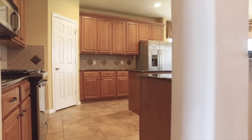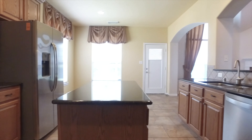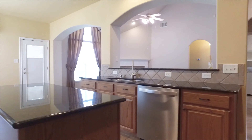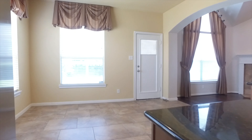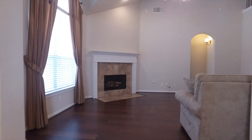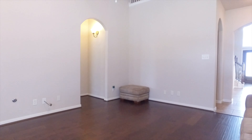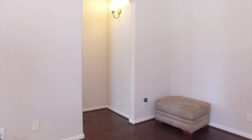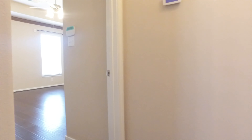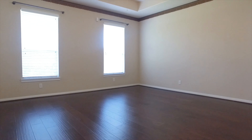This home has been lovingly cared for and has large rooms, beautiful flooring, and a neutral paint palette. There are so many amazing features and you'll enjoy all the space for storage. The family can truly gather in these rooms and enjoy everything about this home — doing homework together, sharing the laughter of the day.